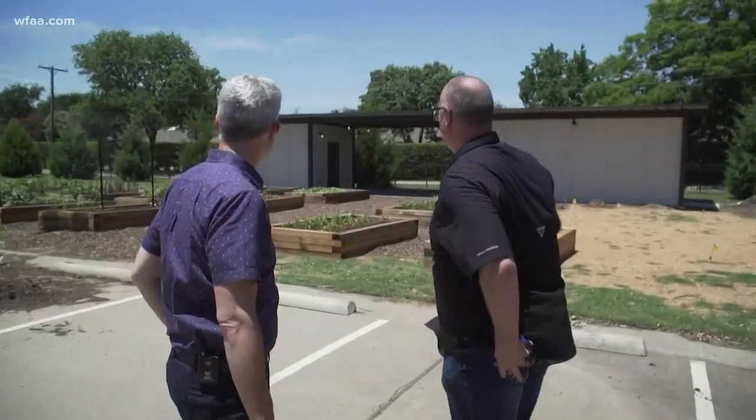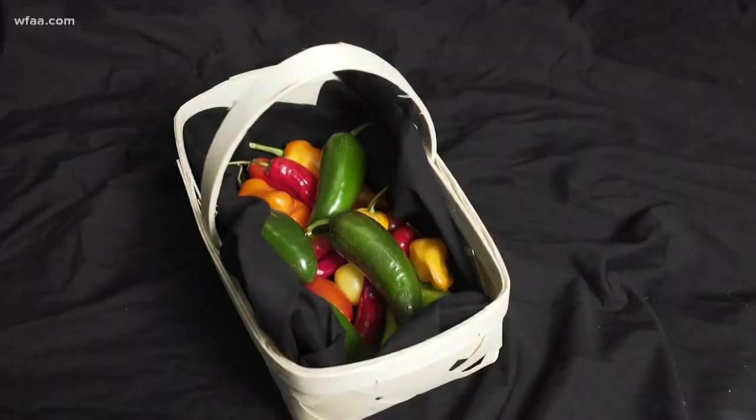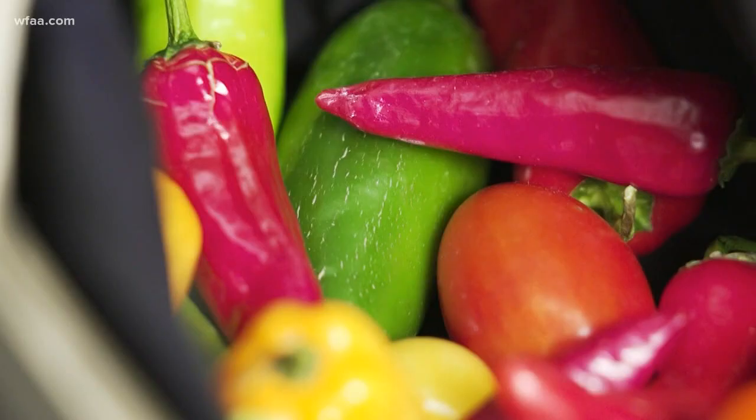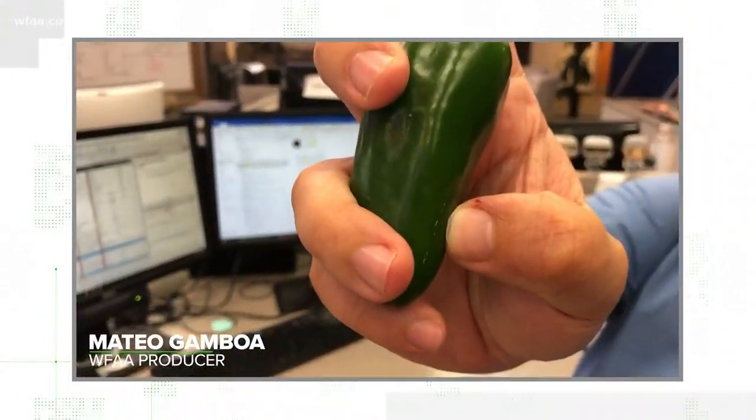Let's go take a look at the peppers. Hot peppers — they're like the bad boy of the garden. And they've got my coworker Matteo wondering this: do these stretch marks on peppers actually indicate them being hotter?